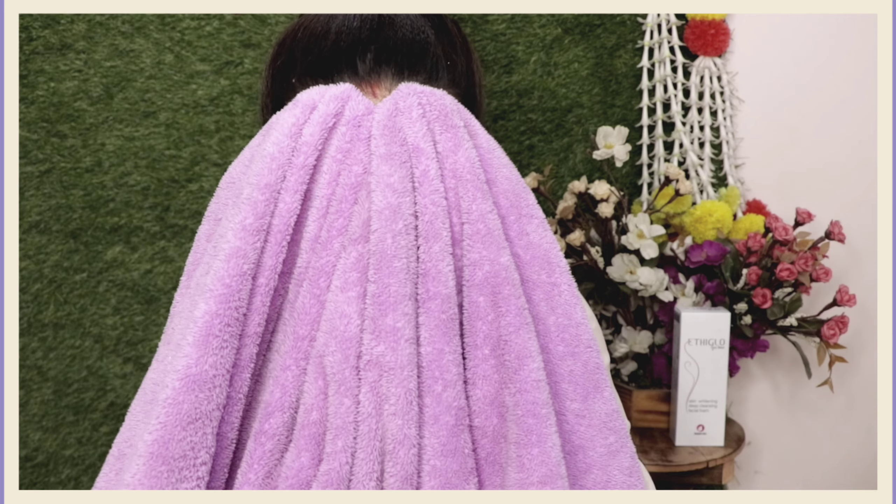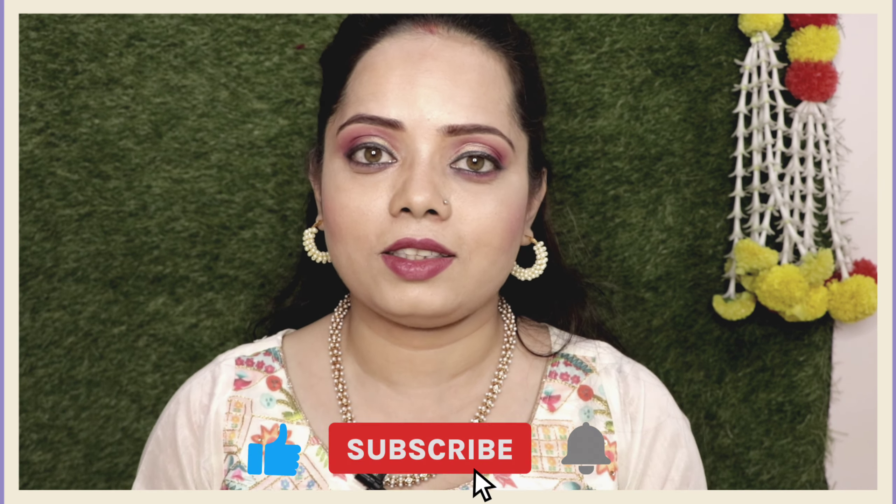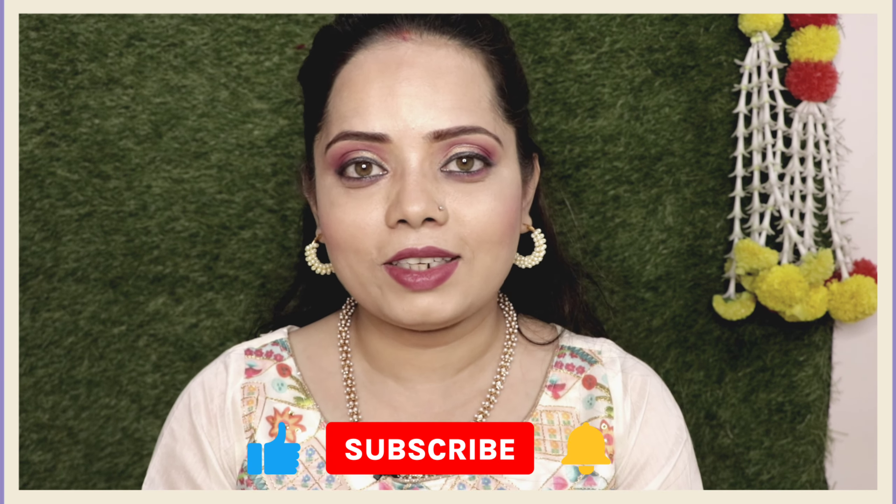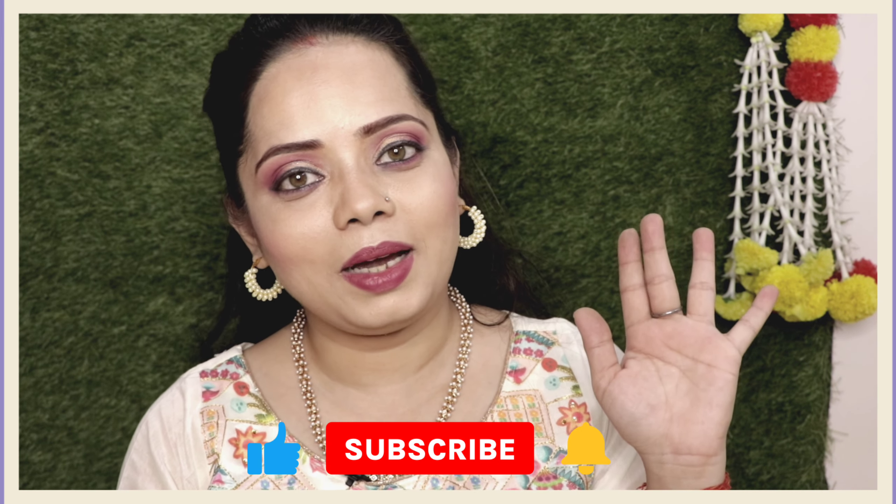I would highly recommend this face wash. Regular usage will improve skin complexion and noticeably make your skin lighter and smoother. I hope you enjoyed watching this video — do hit the like button, subscribe to my channel, and I will meet you soon in my next video. Till then, take care of yourself. Bye.